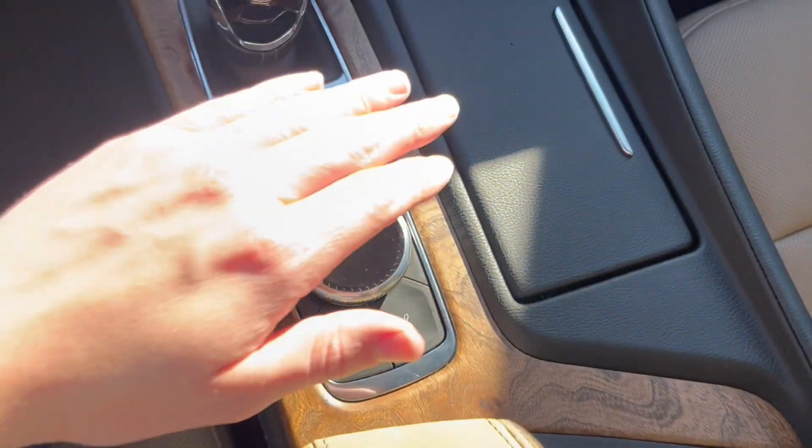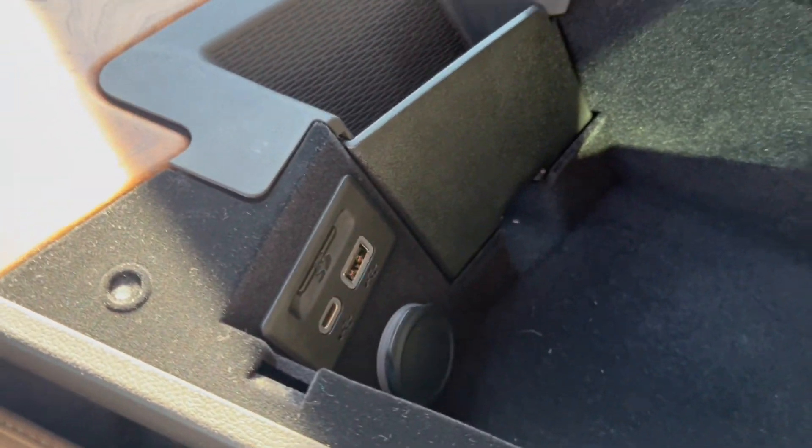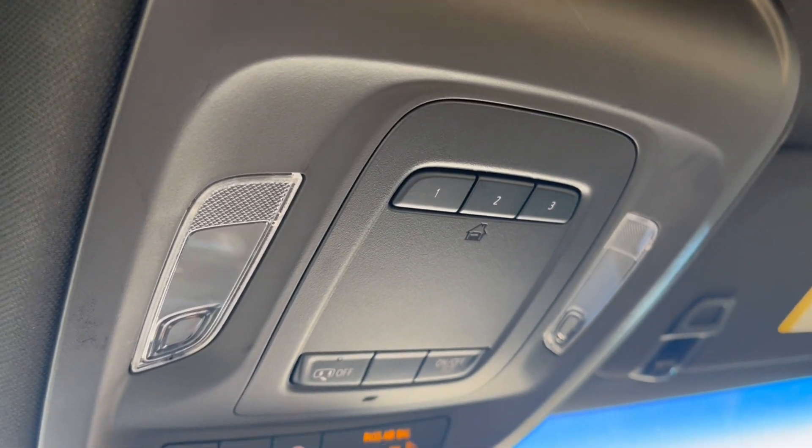We have our infotainment system controls, two cup holders, and the center console. Popping that open, we have a good amount of storage space in here as well as two USBs. Up top is the rear view mirror. On the headliner we have SOS with two dome lights and the universal garage opener.